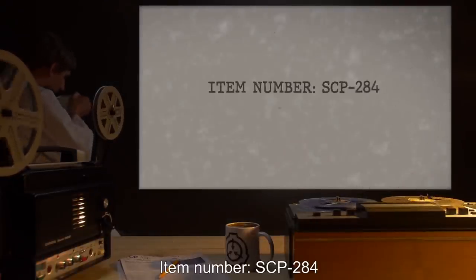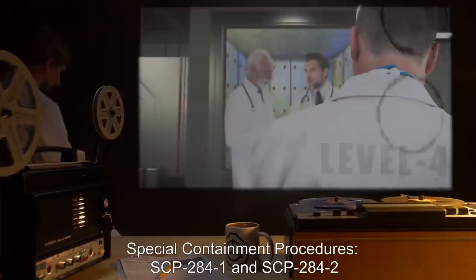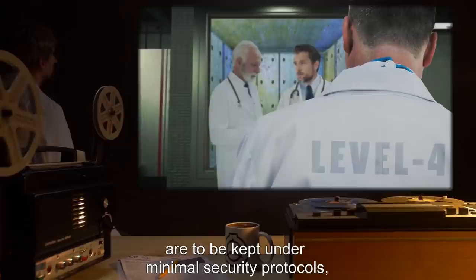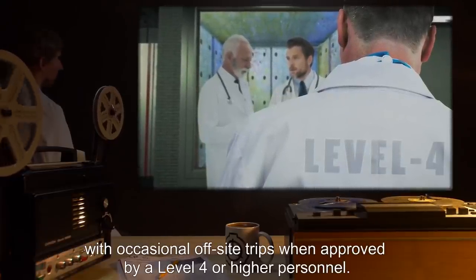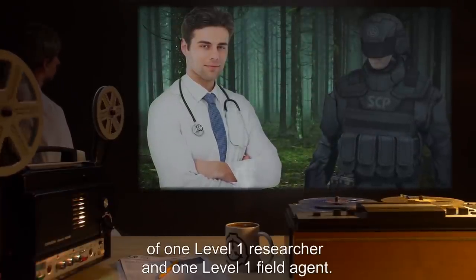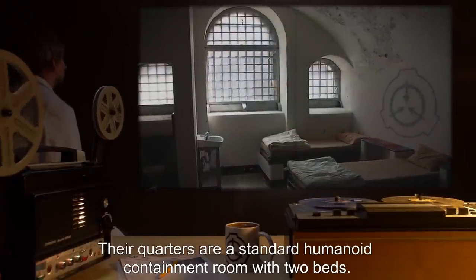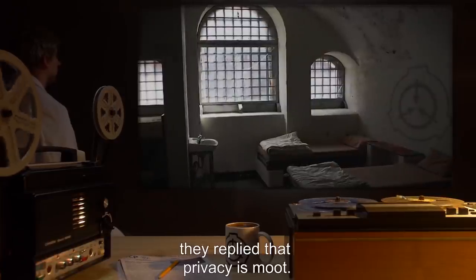Item Number SCP-284. Object Class: Safe. Special Containment Procedures: SCP-284-1 and SCP-284-2 are to be kept under minimal security protocols, with occasional off-site trips when approved by Level 4 or higher personnel. During these trips, they are to be accompanied by a minimum of one Level 1 researcher and one Level 1 field agent. Their quarters are a standard humanoid containment room with two beds. When offered separate containment quarters, they replied that privacy is moot.